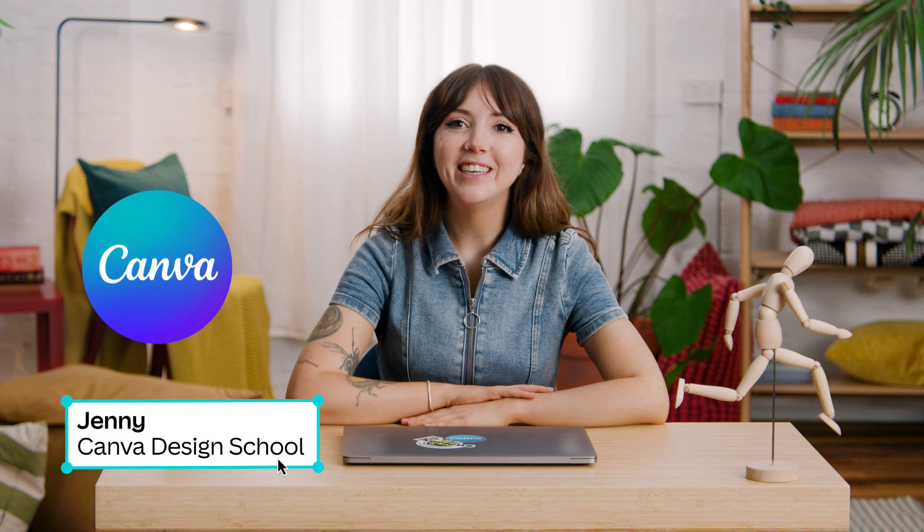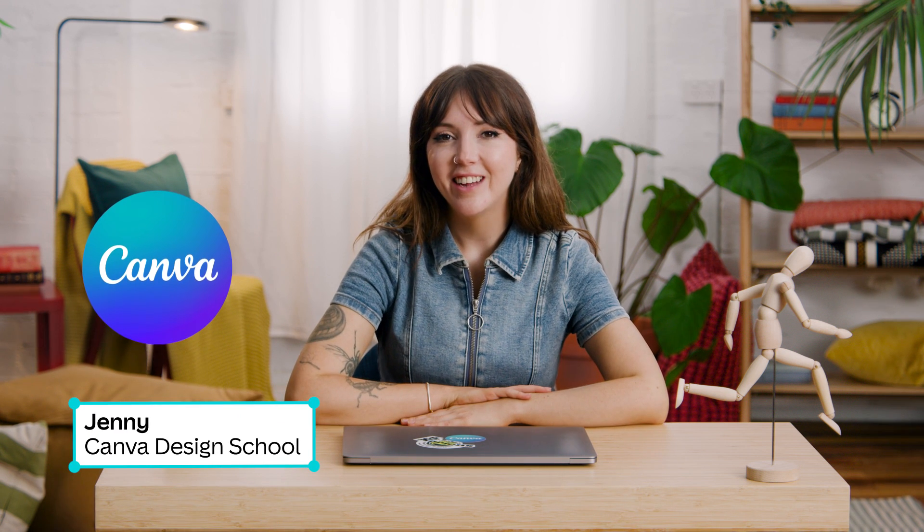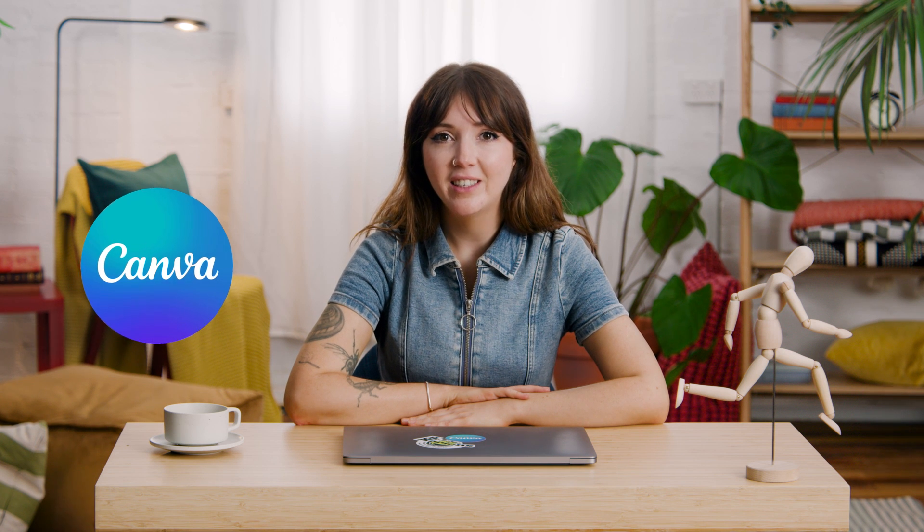Hi, I'm Jenny, a brand designer here at Canva. In this video I'll be sharing how you can add movement to your existing logo to give it a fresh look, grab your audience's attention, and ultimately elevate your brand. Don't be intimidated — animation sounds difficult, but trust me, with Canva it takes just a few clicks.